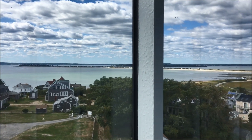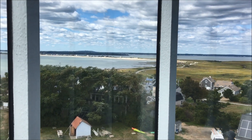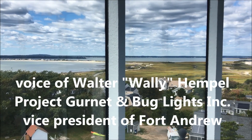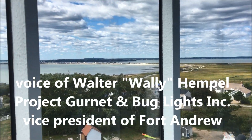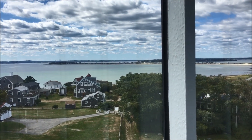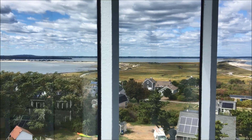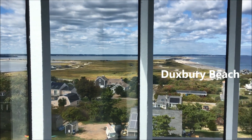We're at Gernet Light, or the Plymouth Light Station, which was first established in 1768. We're looking where the land extends down to St. Wish, a summer village that has about 800 houses. And then as you come further to your right, you'll see Duxbury Beach and the approach road that you had to travel to get down here.